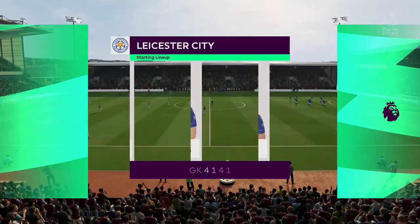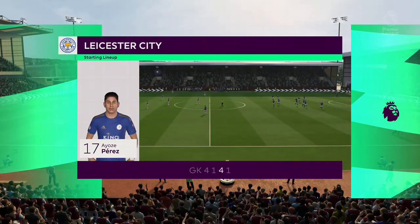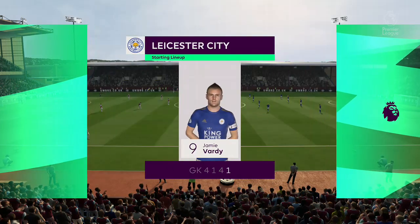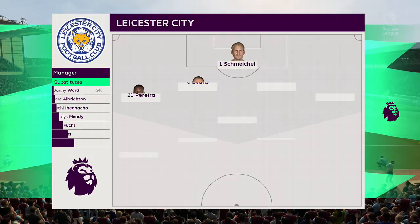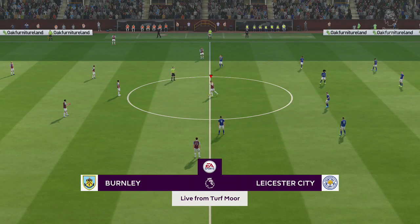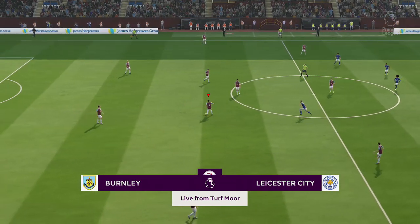Here's how Leicester City will line up. Kasper Schmeichel stands between the posts. Ricardo Pereira plays with Ben Chilwell in the fullback positions. And this man is usually good for a goal or two — leading the attack is Jamie Vardy. And the game begins.